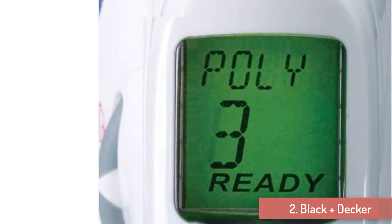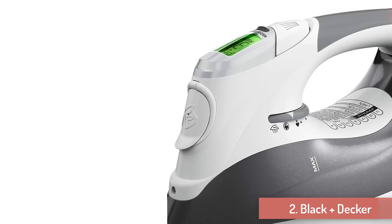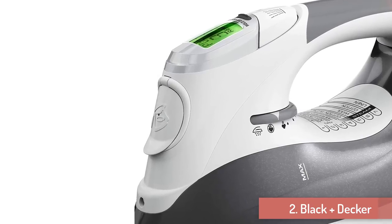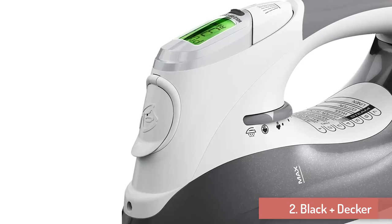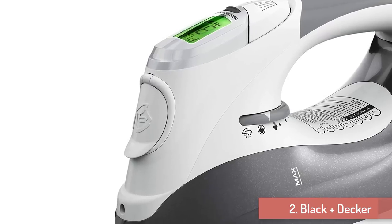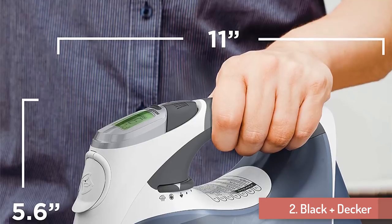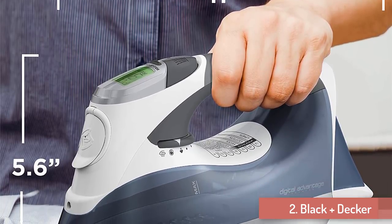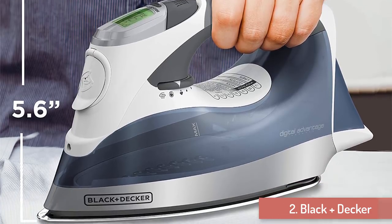For greater convenience, the settings are very easy to read and the iron beeps when it reaches the desired temperature. The Digital Iron produces thick, powerful steam, and you can use it vertically just like a steamer to get wrinkles out of hanging clothes and drapes. Its Easy Glide soleplate made from stainless steel will give you superb ironing results for a long time.